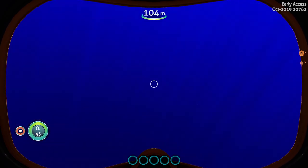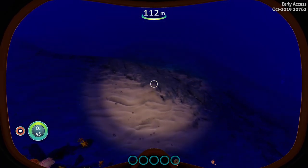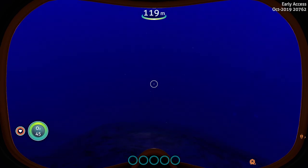Welcome to another Subnautica Below Zero quick peek. It's kind of hard to see where we are today — we do have a helmet flashlight on.